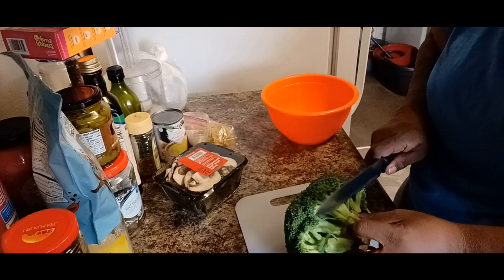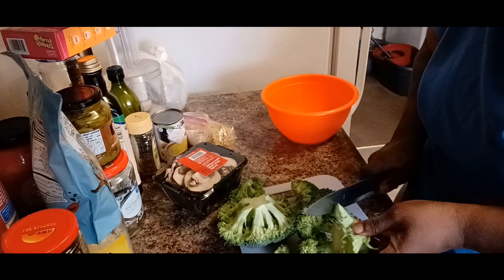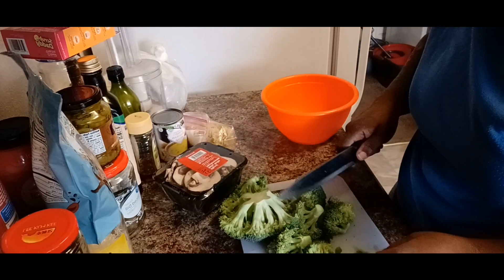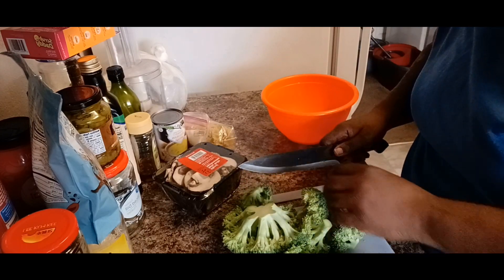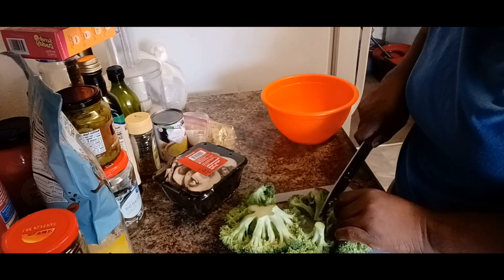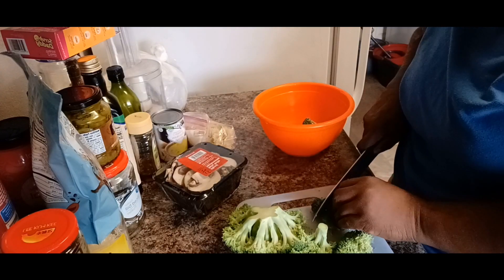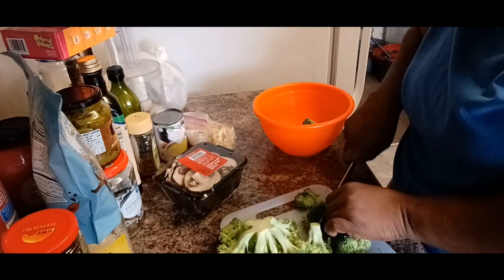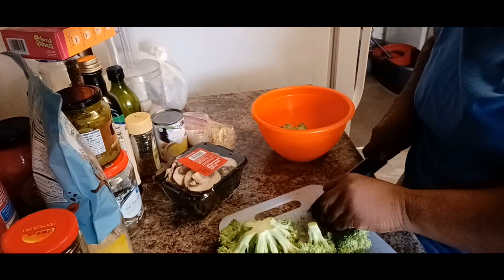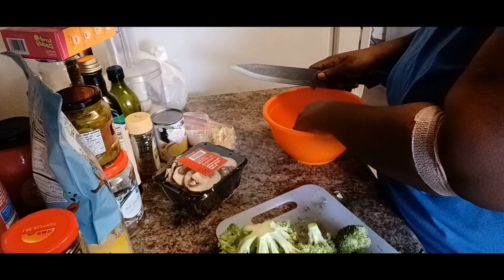Now I'm cutting up my broccoli to get it cleaned. I'm cutting it off the stems — I cut the whole broccoli up, even the ends, because there are more nutrients in the ends than in the head. I'm using it all. I'm just cutting it up and putting it off into my bowl.